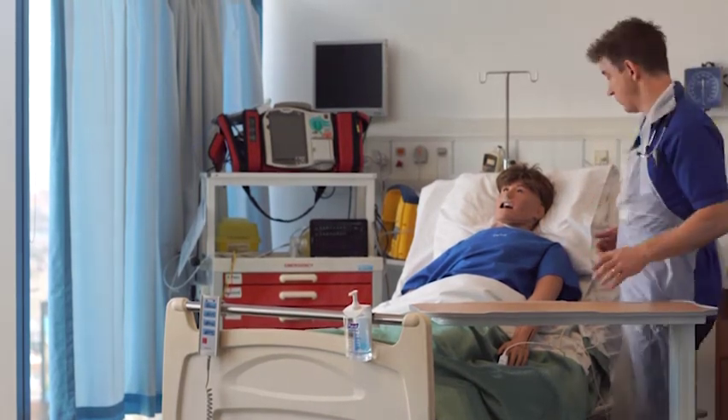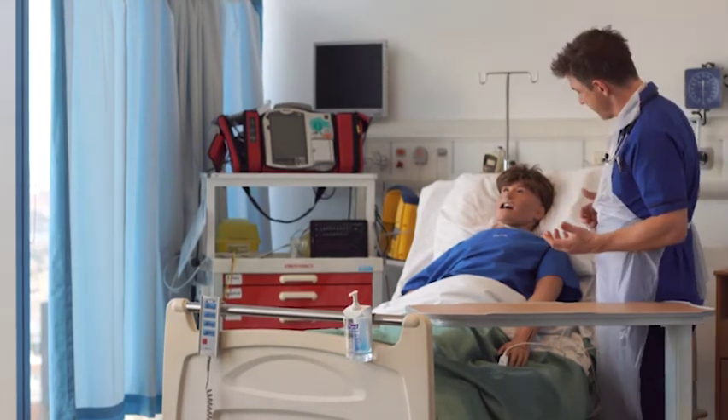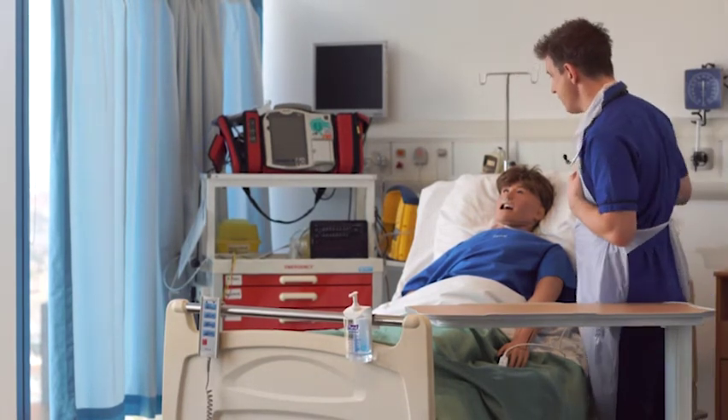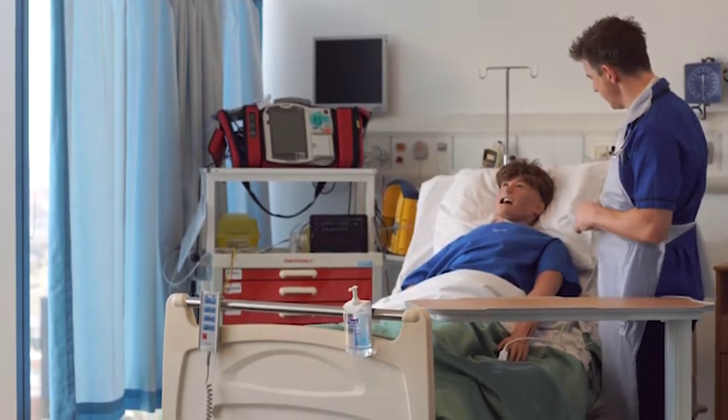So I can give Ares oxygen that's going to hopefully correct that low saturation level, and we can go back and check on how that's going. Let's carry on with my assessment. So we've looked at his airway — we know that's okay. His breathing — well, the respiratory rate is okay, but his oxygen saturation level is low, so we've done something about that.